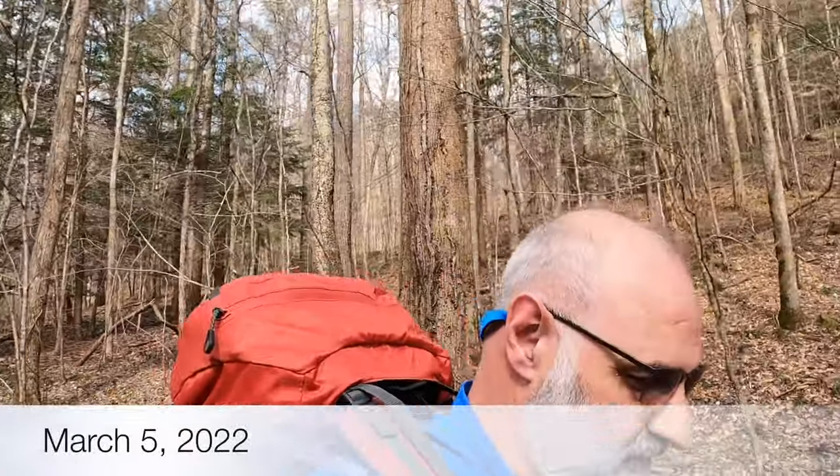Hey everyone, this is Joe with Southeastern Frontiers. Today we are backpacking in the Sipsi Wilderness. We are doing the Big Tree Loop Trail, just a one-night backpacking trip. Not very difficult but a lot of fun, and today I'm hiking with friends.